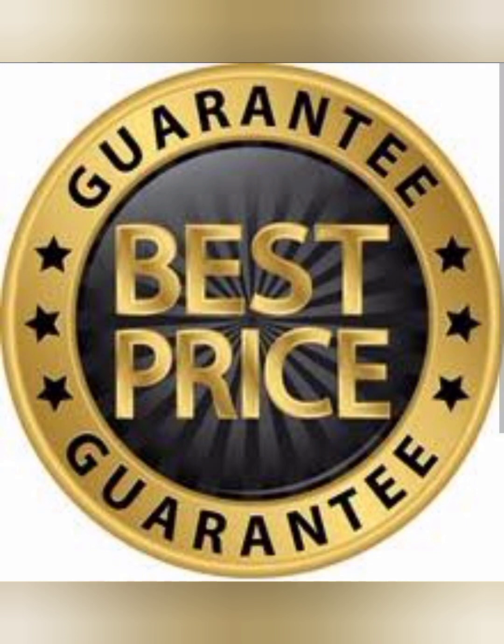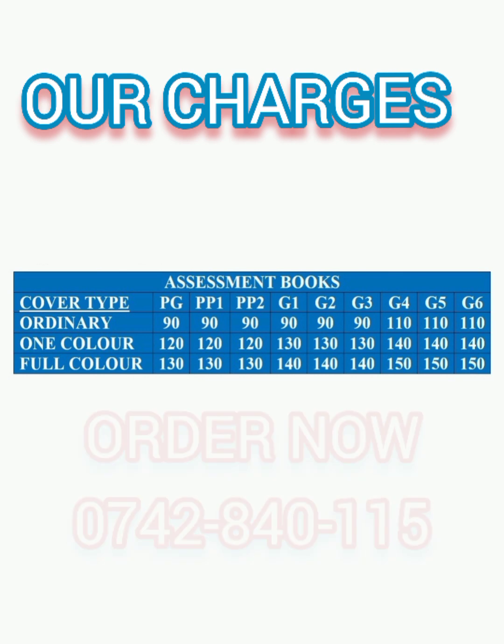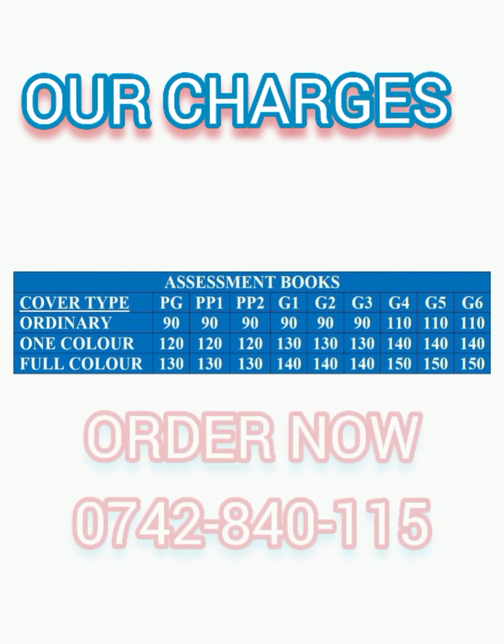Our charges on each category are affordable as follows: ordinary cover prices are between 90 shillings to 110 shillings from playgroup to grade 6, while one color cover prices range from 120 shillings to 140 shillings from playgroup to grade 6.